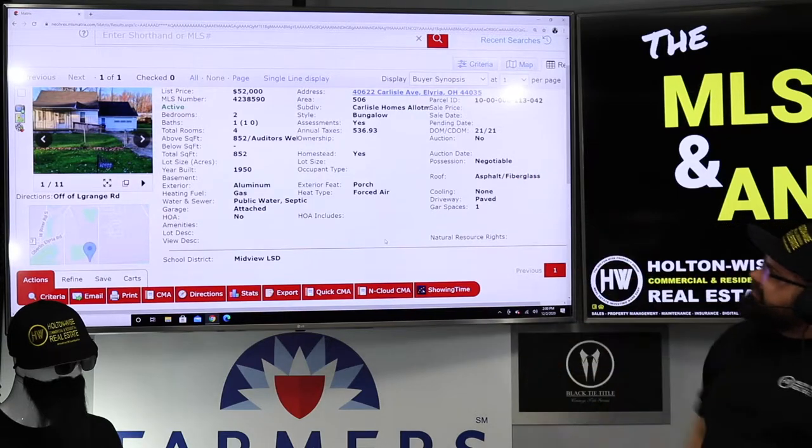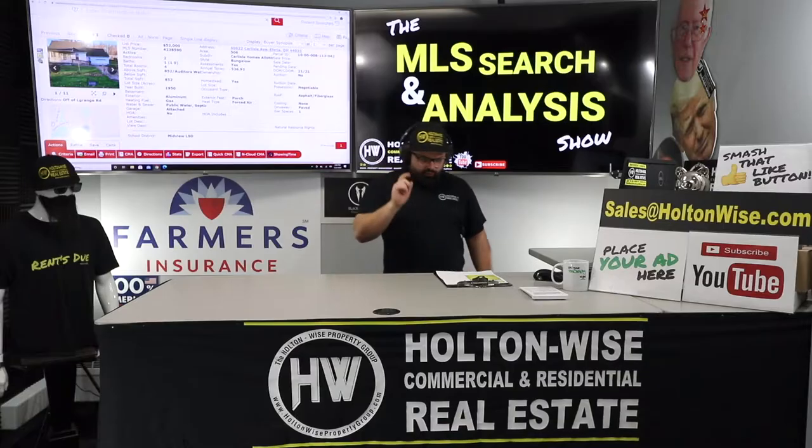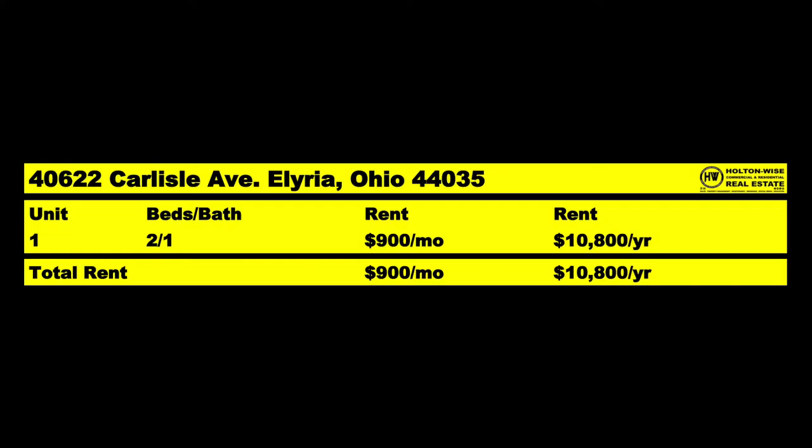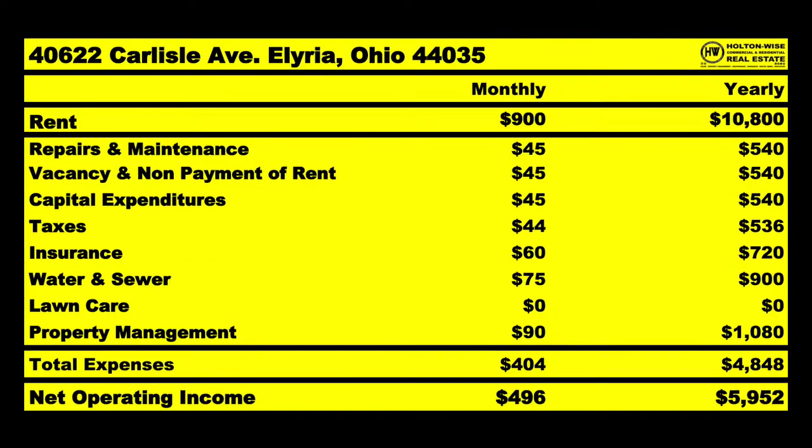21 days on the market. They've got it listed at $52,000. This is a 2-bed, 1-bath. With the Section 8 program, when we're done renovating this sucker, I'm able to get tenants at $900 a month — that's $10,800 per year. Of that $900, I anticipate $404 going out the door and $496 coming in on average.